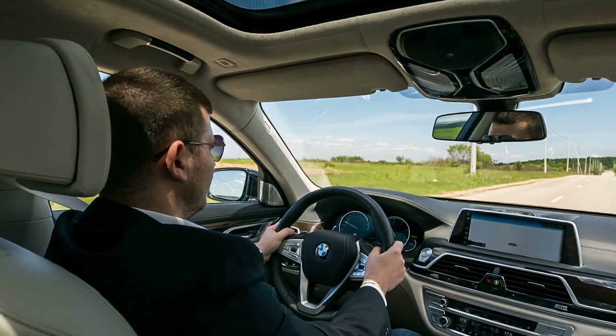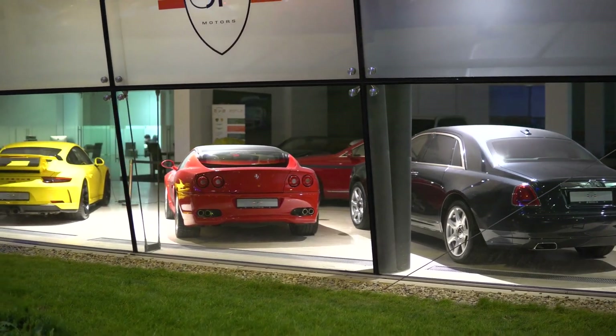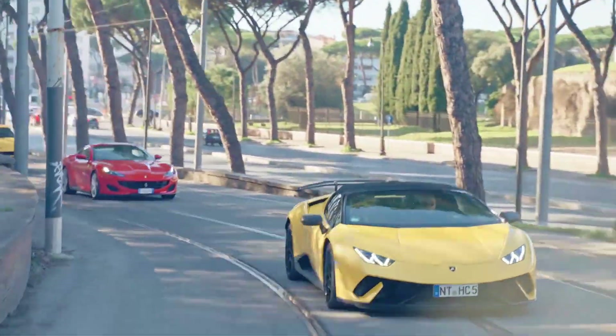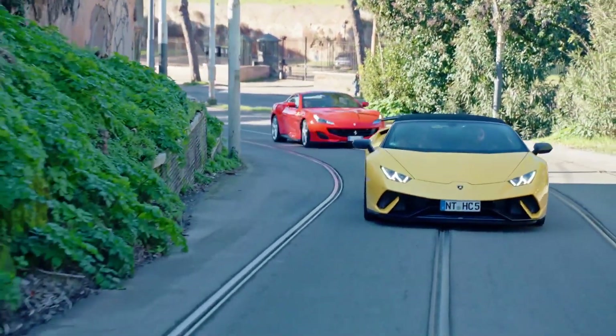Cars have long been a symbol of luxury and wealth, and many of the most expensive cars in the world are true works of art. From rare vintage cars to cutting-edge hypercars, these vehicles boast top-of-the-line features, stunning designs, and breathtaking performance.